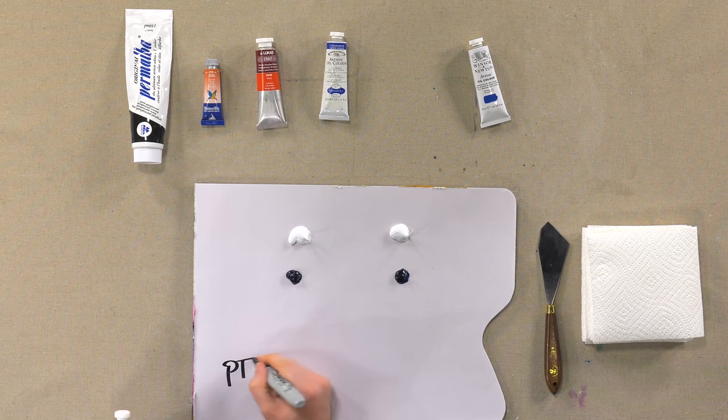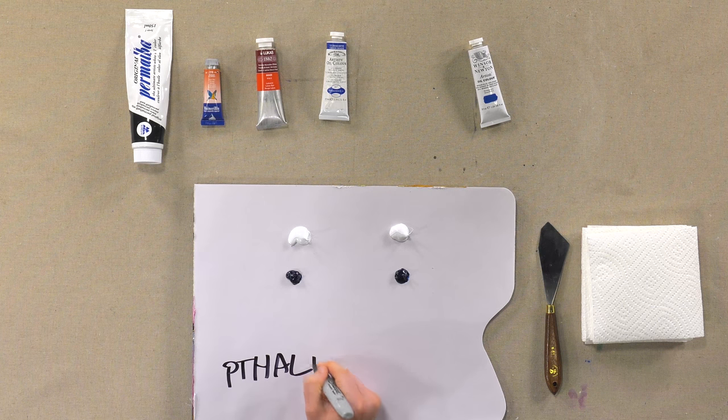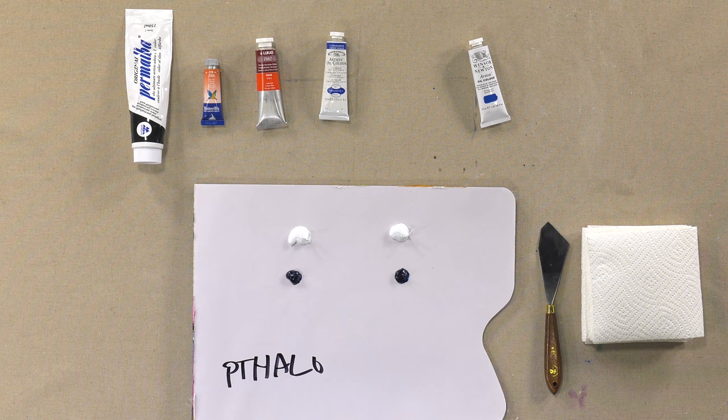I just want to make sure I get it right. It looks like Phthalo — that's Phthalo abbreviated. It's not even the full word.